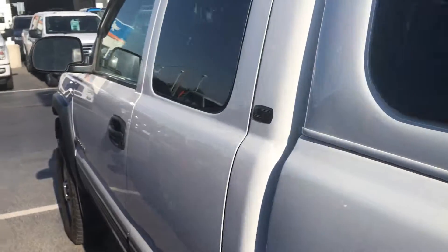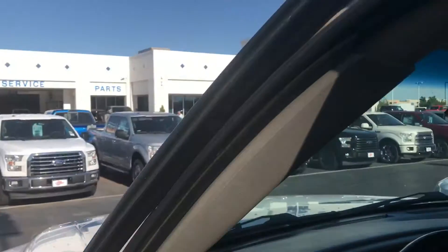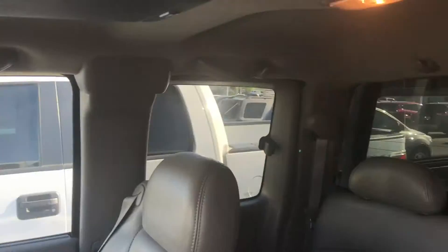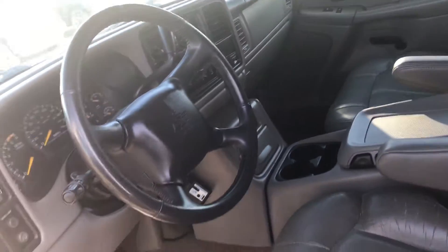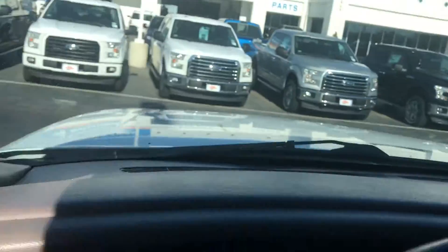Now we're going to go to the inside of the vehicle and take a quick video of it. Alright, let's start it up. Started right up. Has 168,855 miles.